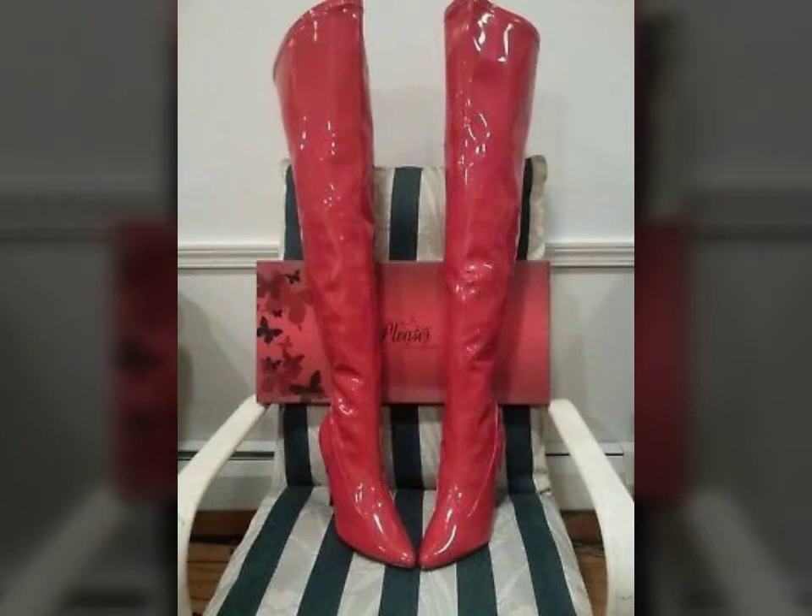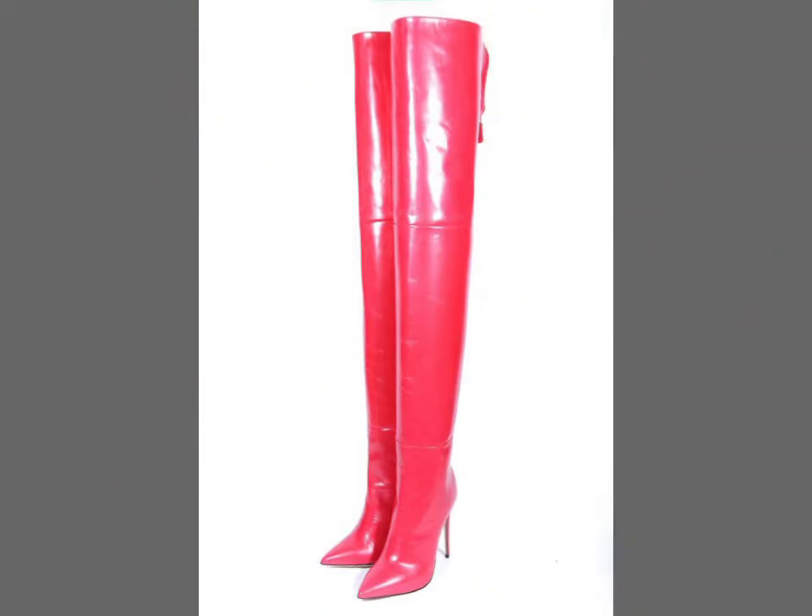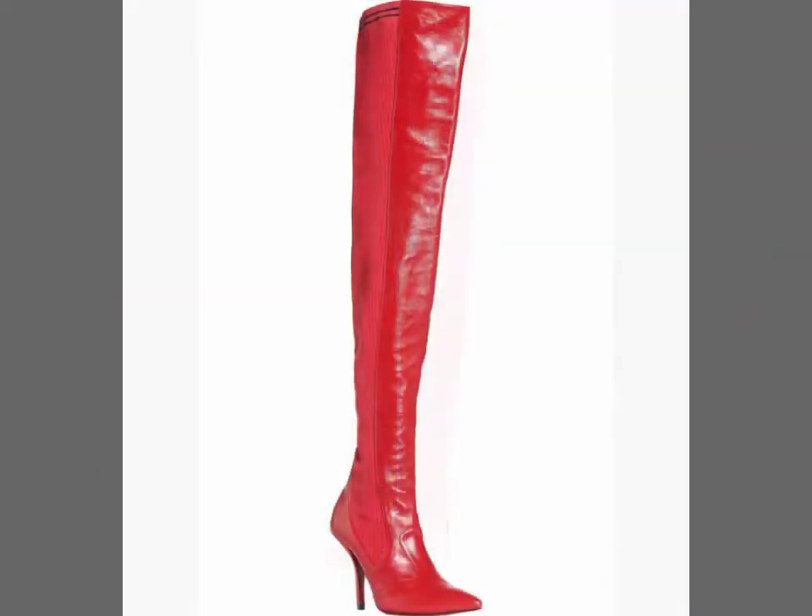Hello friends, welcome to my YouTube channel Fashion Lovers. How are you friends? I hope you will be fine and doing well. Today I am going to share with you beautiful and stylish leather latex long white red boots designs ideas.